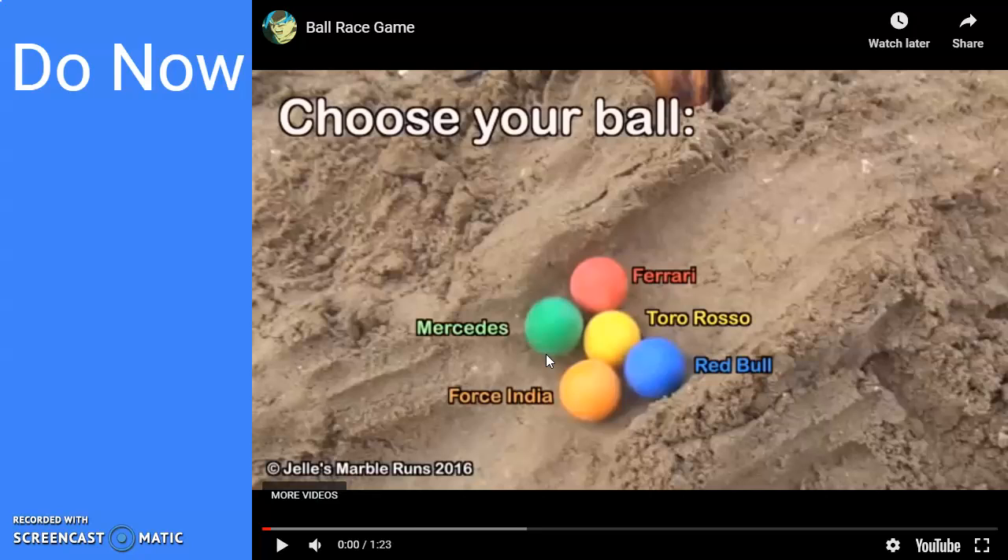Go ahead and select one of them, and tomorrow we'll finish out the race and see who wins.